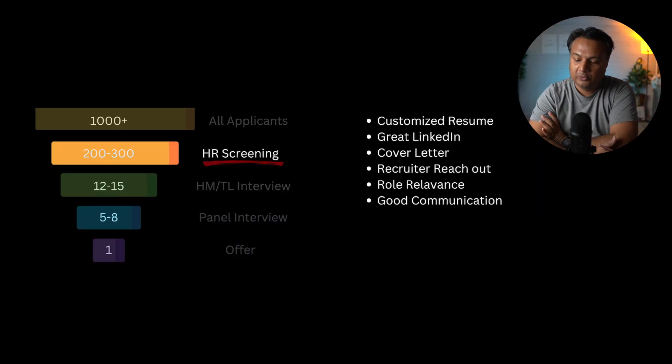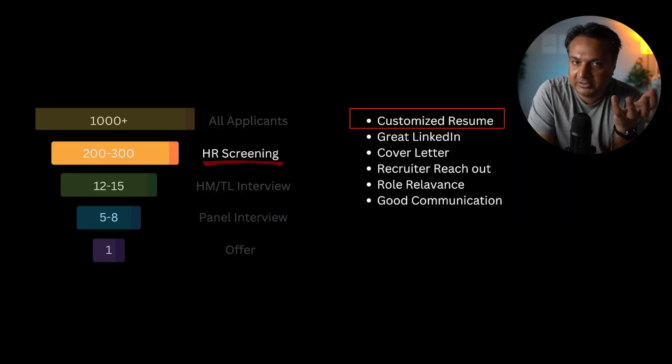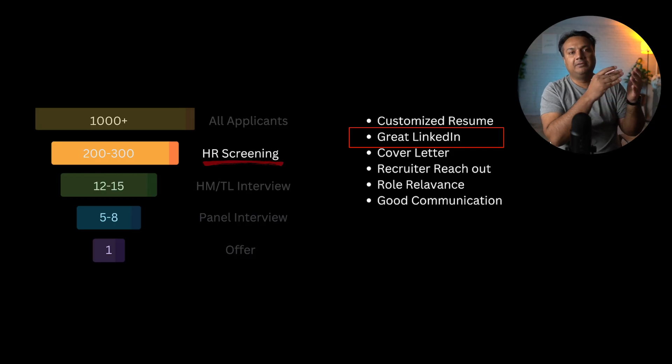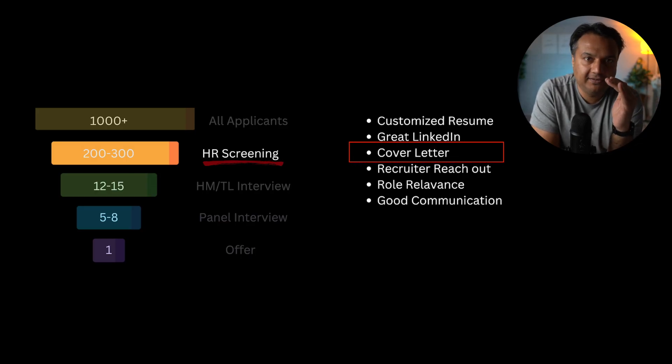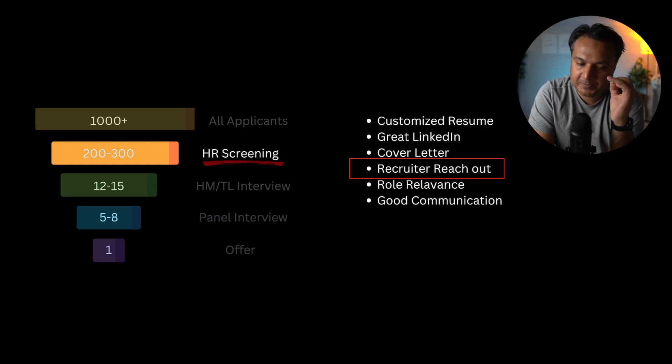To pass HR screening, your resume must contain many of the keywords from the job listing, since recruiters often filter by keyword presence. Your resume is seen first, but if it looks good, recruiters then check your LinkedIn profile, which should be in top-notch condition. Also include a customized cover letter explaining why you're a good fit. If you have LinkedIn Premium, it can identify the recruiter for a job — reach out to them politely explaining why you're a strong candidate.